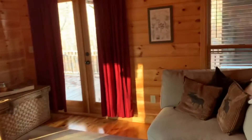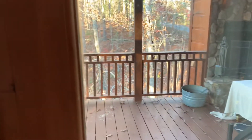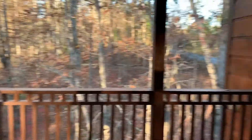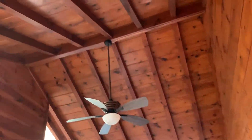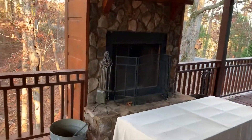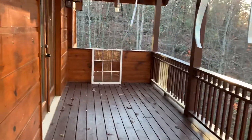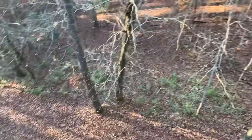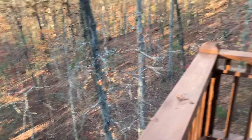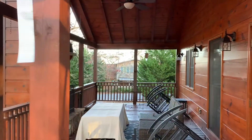Off this master bedroom there's another deck that has a fireplace, which is kind of unusual because usually the fireplace is located on the main level. This is like a private sitting area just for the master bedroom — a nice wood burning fireplace up here. Looking down into the backyard, you can also see the Newport Road out there and the house across the street.